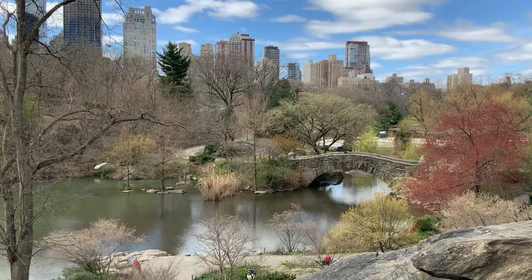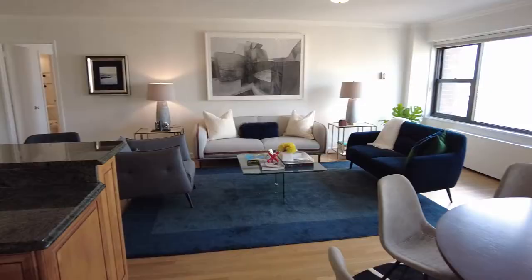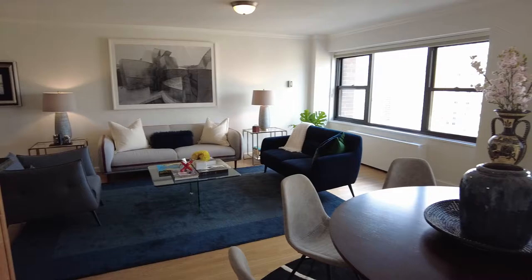In the area right by Lincoln Center, it's just a wonderful area. You have Central Park at your doorstep. If you'd like to see it, give me a call. My phone number is 646-837-3719, and I'll be more than happy to show you this little jewel. My email is robert.mangum@sothebys.realty. Give me a call. Have a good one. Ciao, ciao.